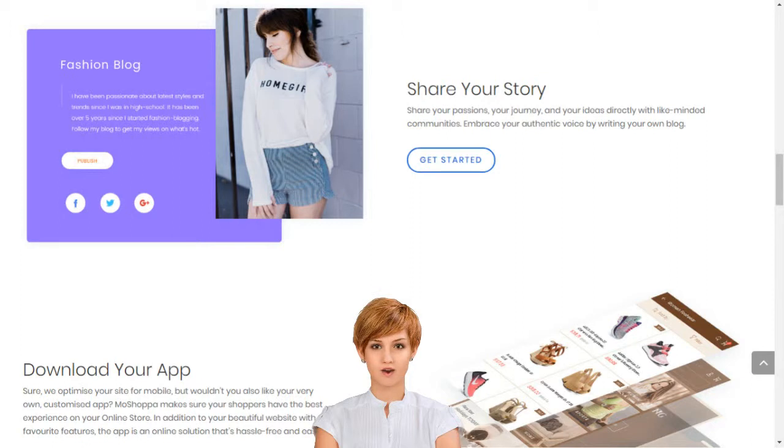Moshopa will build you a personalized e-commerce website and app with over 7,000 brands and 1 billion products, complete with professional templates, texts, images, blogs, secure hosting, SEO and more.